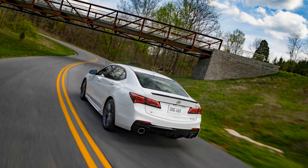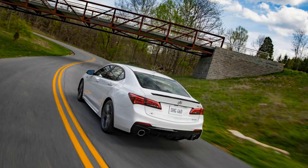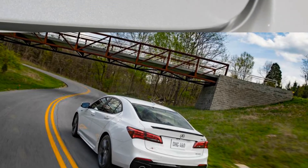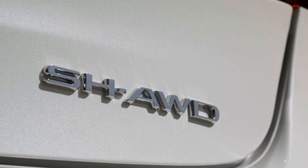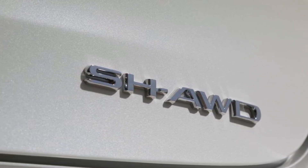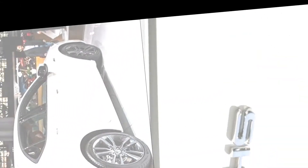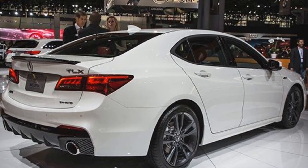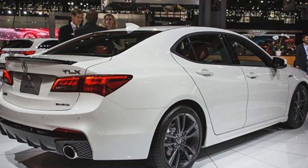Aside from the A-Spec, there are no other mechanical changes to the 2018 TLX. The two-engine offerings are carryover. The four-cylinder is mated to an eight-speed dual-clutch automatic transmission, while the V6 is paired with a nine-speed conventional auto-box.